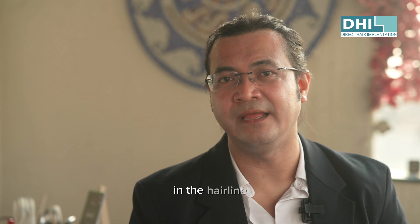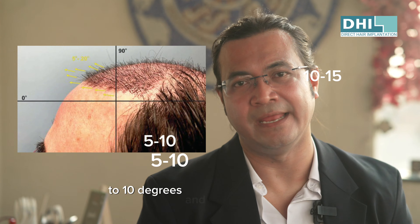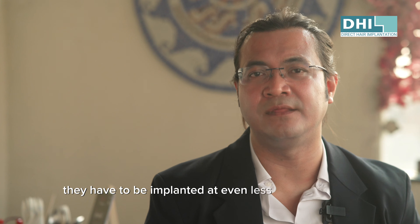The angle and direction is of course very important. In the hairline, the hair has to be implanted at an angle of 5 to 10 degrees, and at most 15 degrees. When it comes to the temporal hairline, they have to be implanted at even less than 5 degrees.